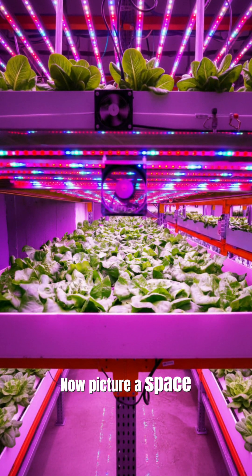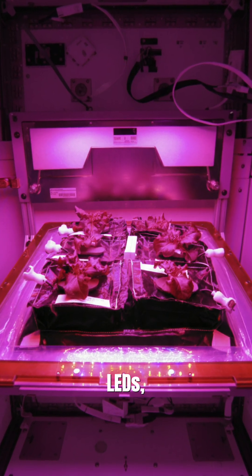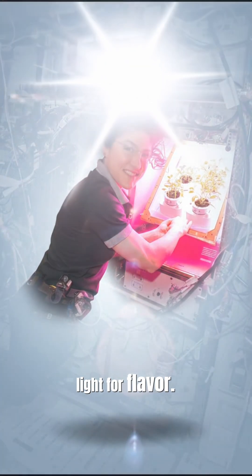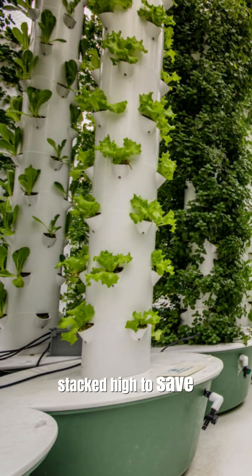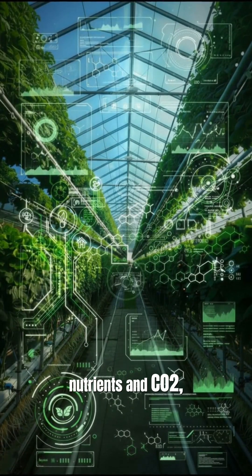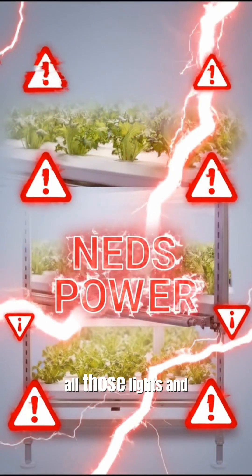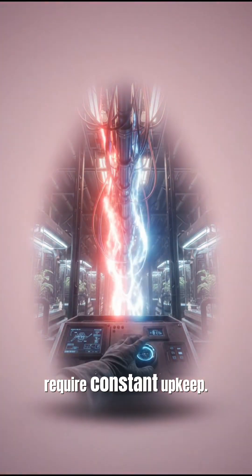Now picture a space farm — racks of plants glowing under red and blue LEDs, with a splash of white light for flavor. No soil, just hydroponics or aeroponics, stacked high to save space. Computers monitor nutrients and CO2, but there's a trade-off: all those lights and pumps need power, create heat, and require constant upkeep.